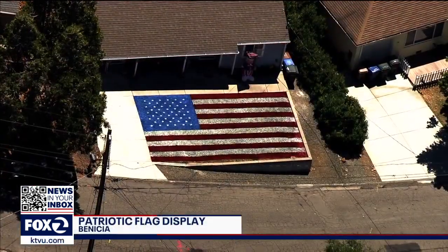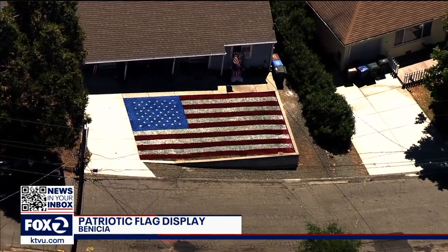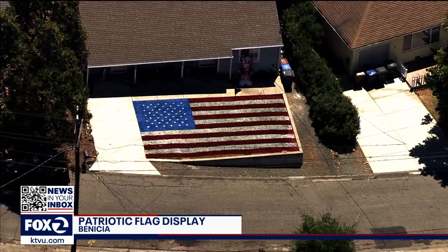A patriotic site in Benicia: a couple celebrated the Fourth by, as you see here, painting their lawn like the American flag. KTVU's Debra Villalon is live for us now at the house to show us this oversized Old Glory.